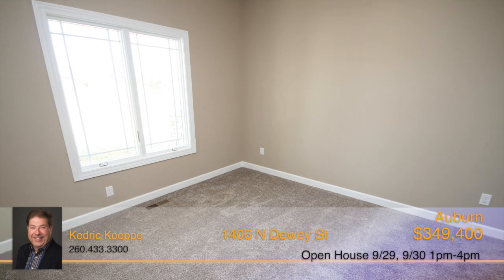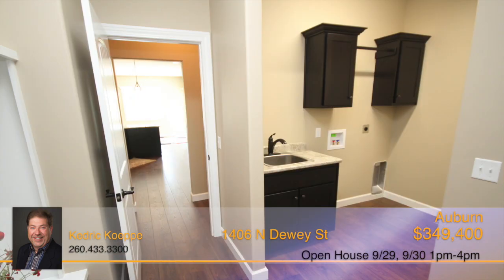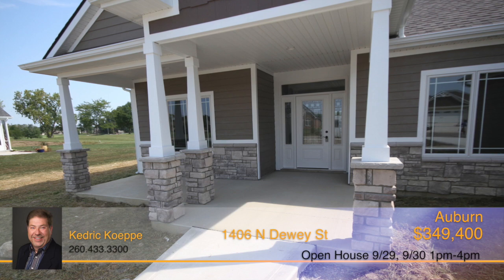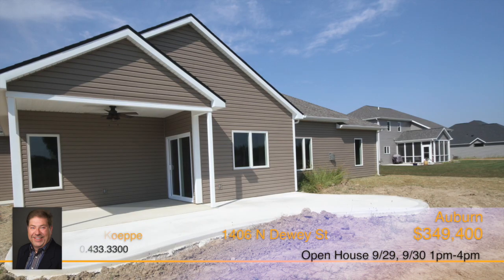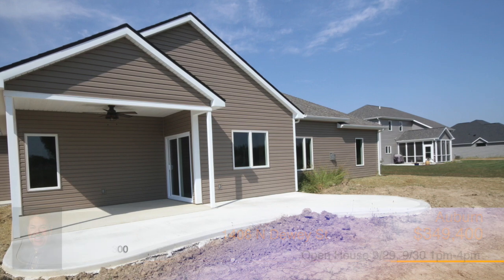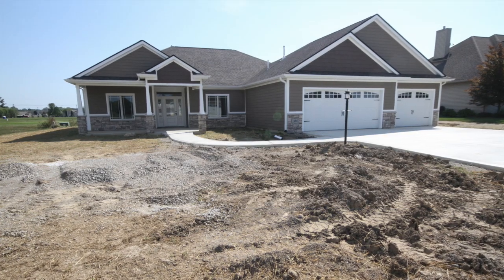Also included is a four-car garage which leaves space for a workshop area and floored attic storage. The exterior of the home features a wide front porch and a covered porch off the back of the house that can be screened or enclosed, making it a great place to relax all year round. Call Kedrick Keppie today to schedule your personal tour.